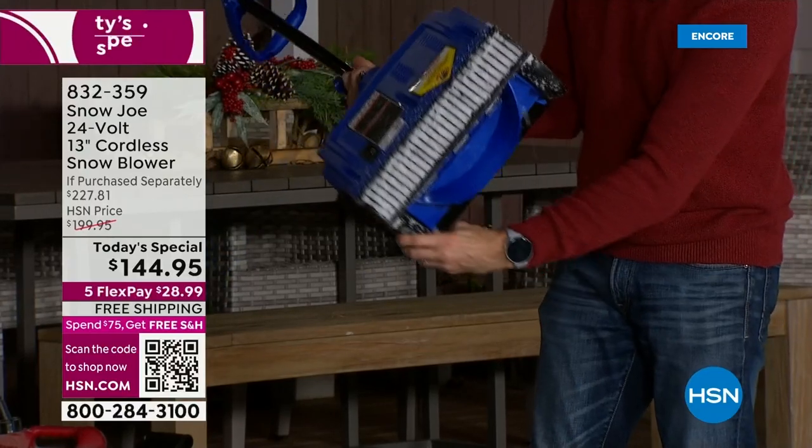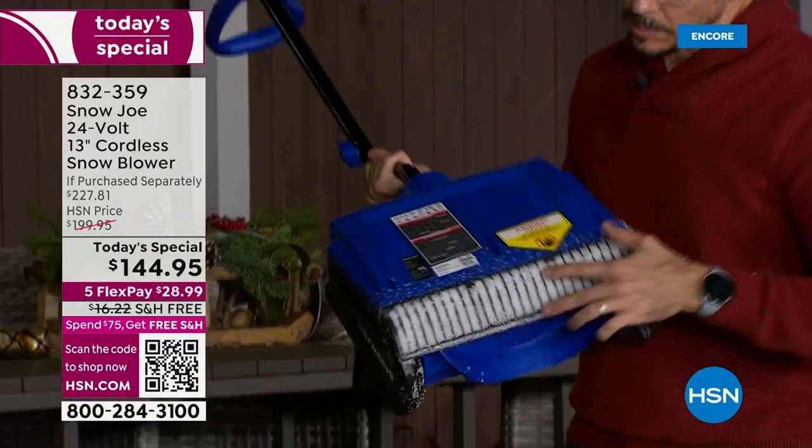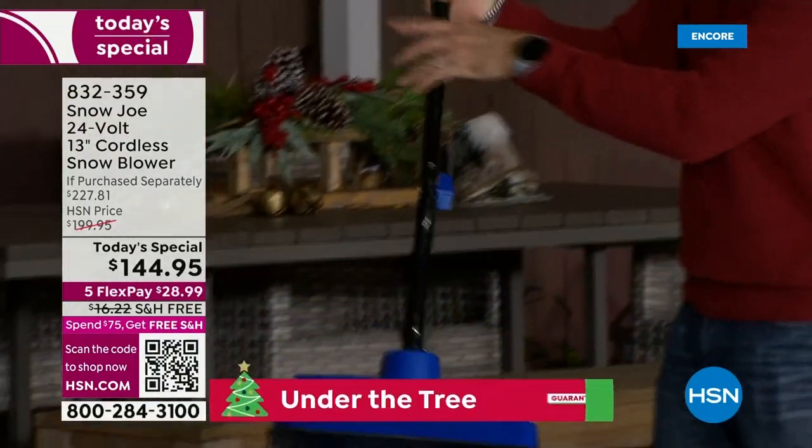I'm going to turn it around and show you the plastic piece here. It's a durable plastic that allows you to slide and glide. I'm going to move around the set a little bit to show all the different places.